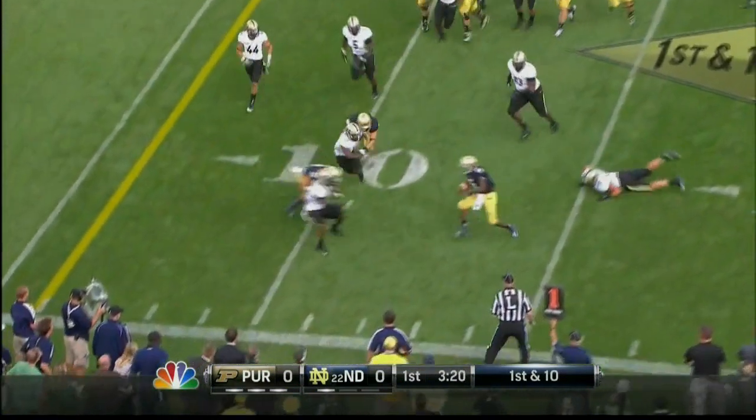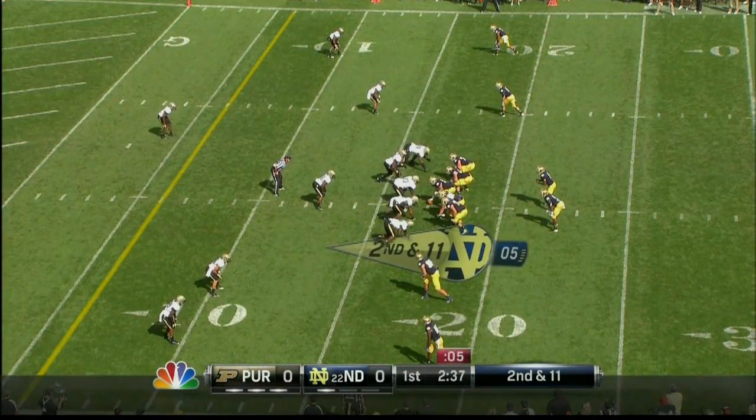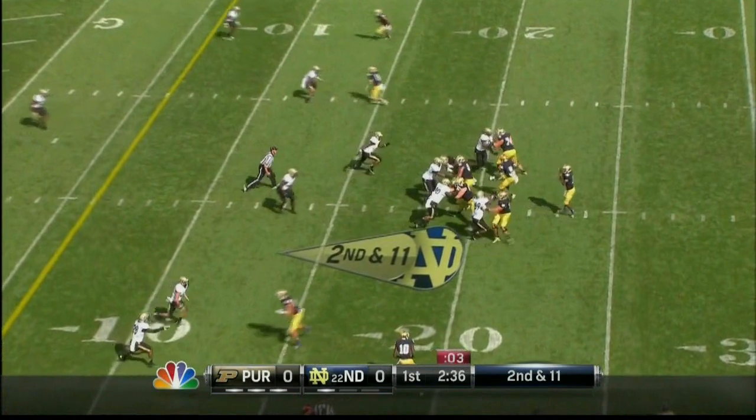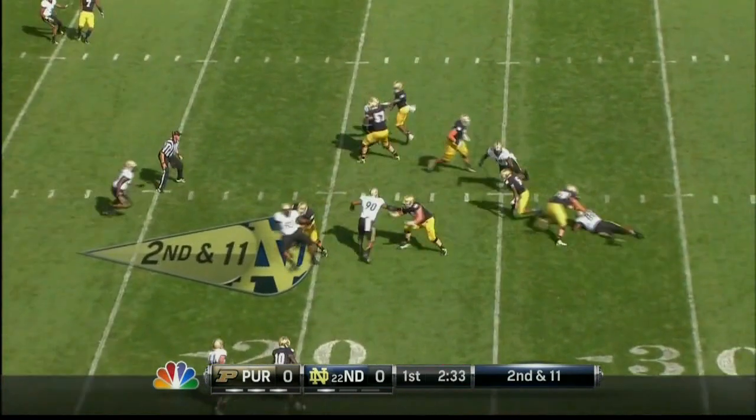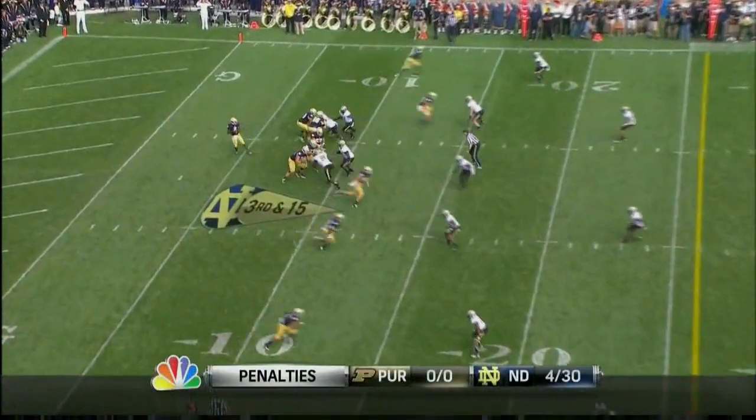Golson fakes, keeps against the corner. Protection holds. Fake it — Golson steps up. Sacked! Four penalties, 30 yards.